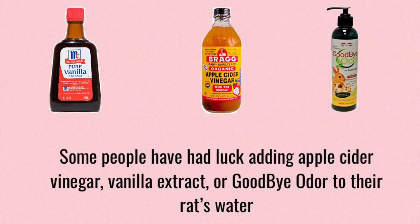Some people have found that adding apple cider vinegar, vanilla extract, or Goodbye Odor to their rats' water can help with reducing the smell of their urine. In my experience, this isn't the case, and all you end up with is having to change the water several times a day, and in some cases your rats might even be kind of picky about drinking their water, so you need to be careful when using these products — but if it works for you, then that might be an option.